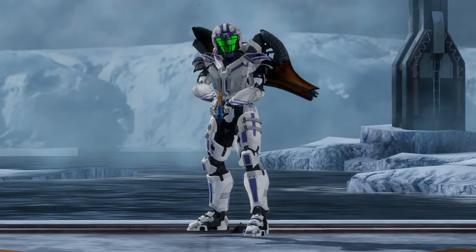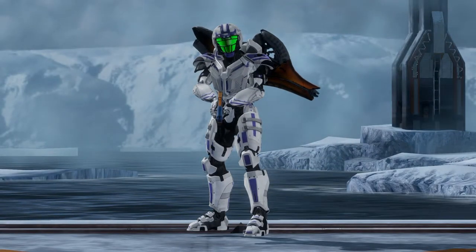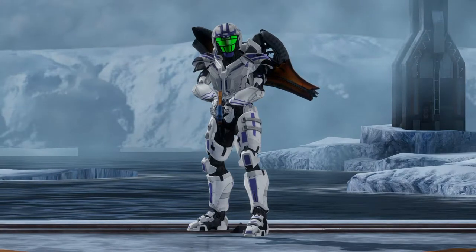I could go on and on showing each individual weapon, but I believe that would be a little bit tedious, boring, and unnecessary. I think you get the idea.